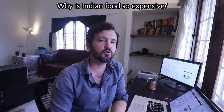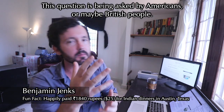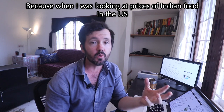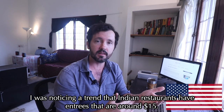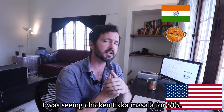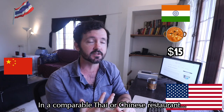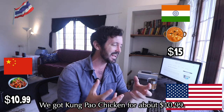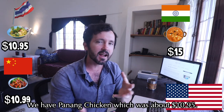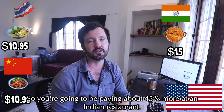Why is Indian food so expensive? This question is probably being asked by Americans or maybe British people. Looking at prices for Indian food in the U.S., I noticed that Indian restaurants have entrees around 15 bucks — like chicken tikka masala for $15 — whereas a comparable Thai or Chinese restaurant has Kung Pao chicken for about $10.99 or Penang curry chicken for about $10.95. So you're paying about 45% more at an Indian restaurant.